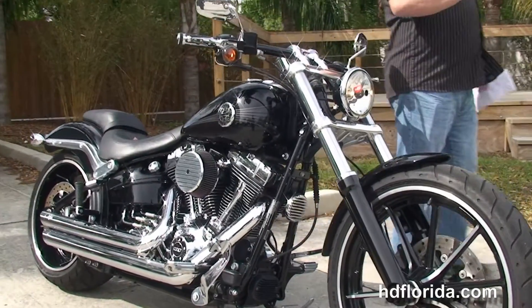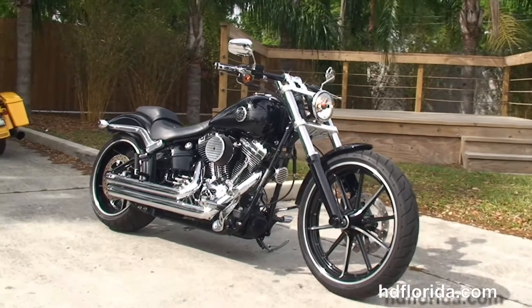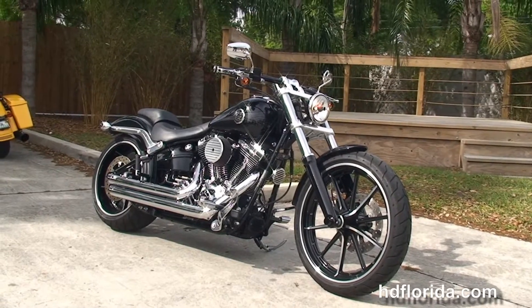Options and accessories on this bike retail out over $3,000 — it's in stock and ready for immediate delivery. Here at the world famous Harley-Davidson of Tampa, all our bikes are fully serviced and safety inspected.